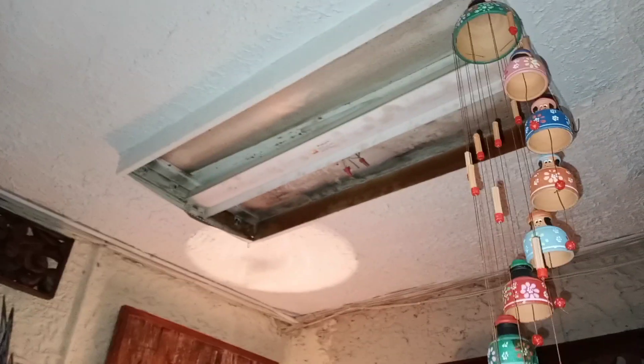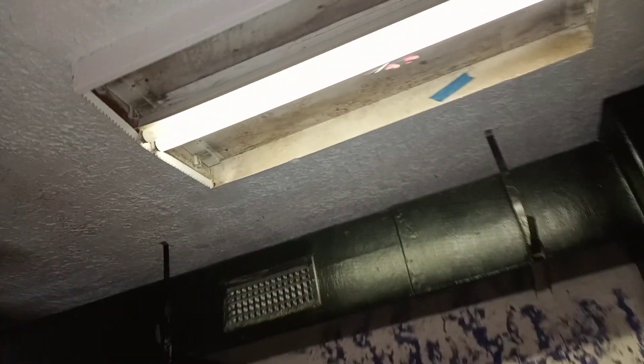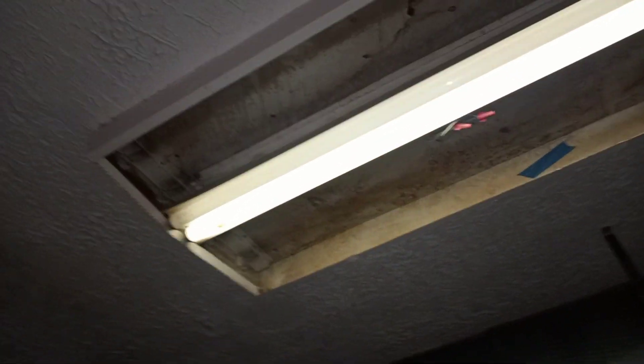These lights have got to be in their 60s, at least. And you can see, they've been fixtures installed within the old fixture.